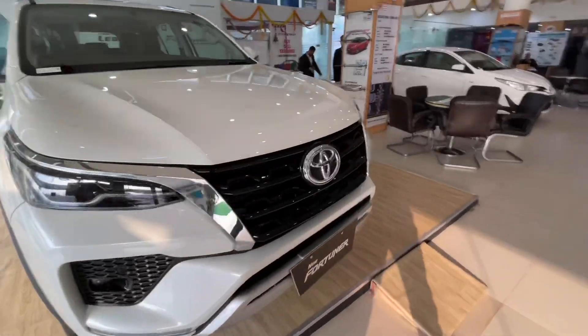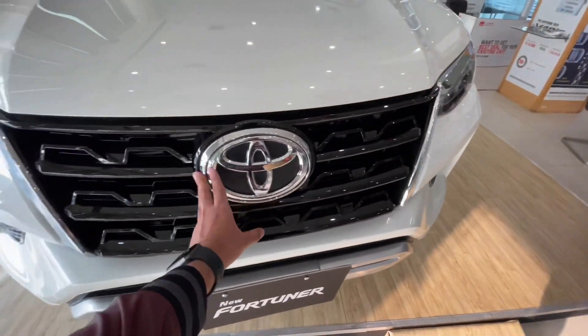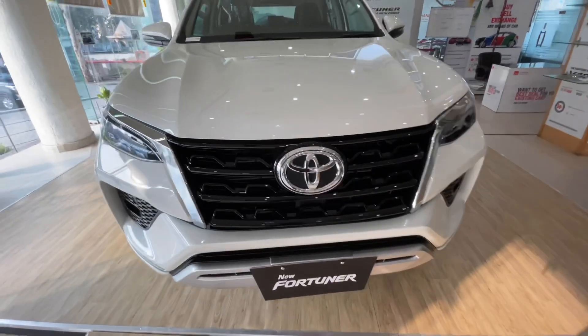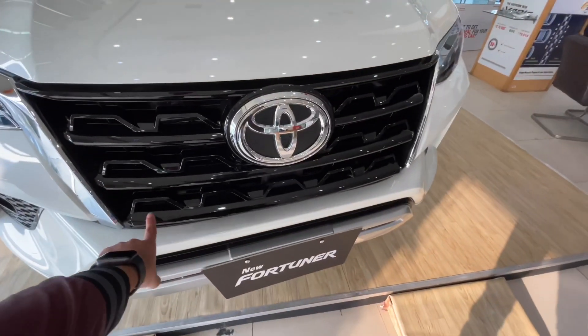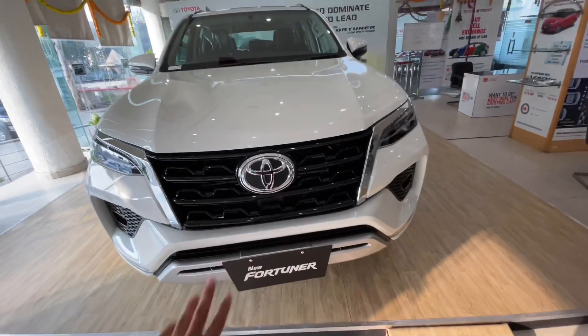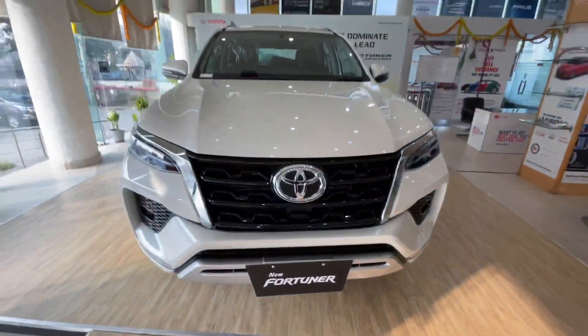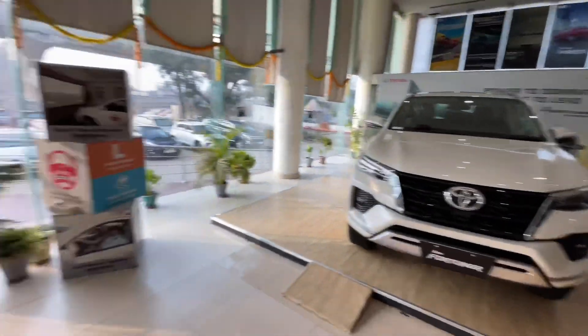In the exterior, the Toyota Fortuner was also given a Legendre treatment — it was given a lot of Toyota logo. The grille is very big and is given a piano black finish, but the piano black finish is not given below. Let's take a look at the front.